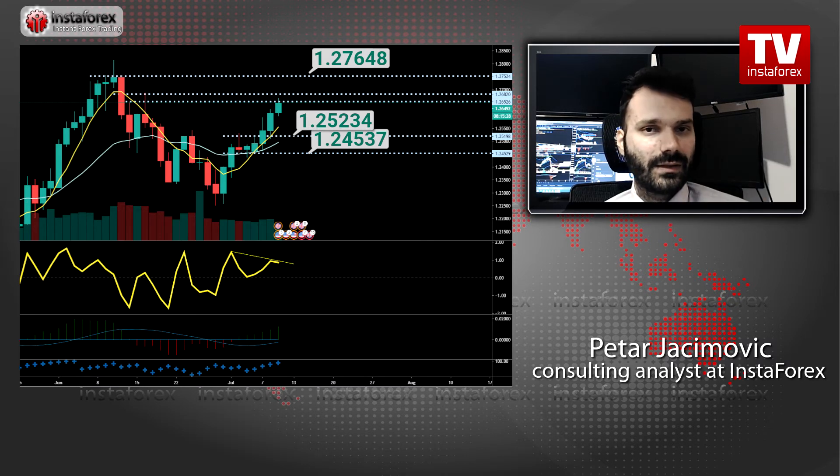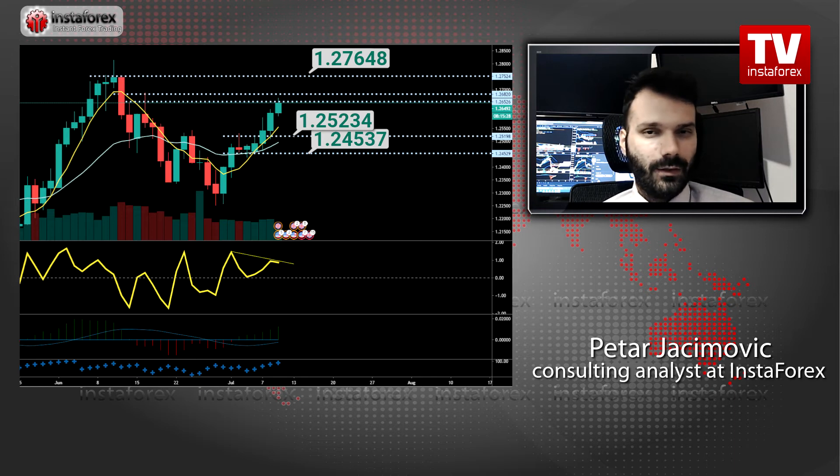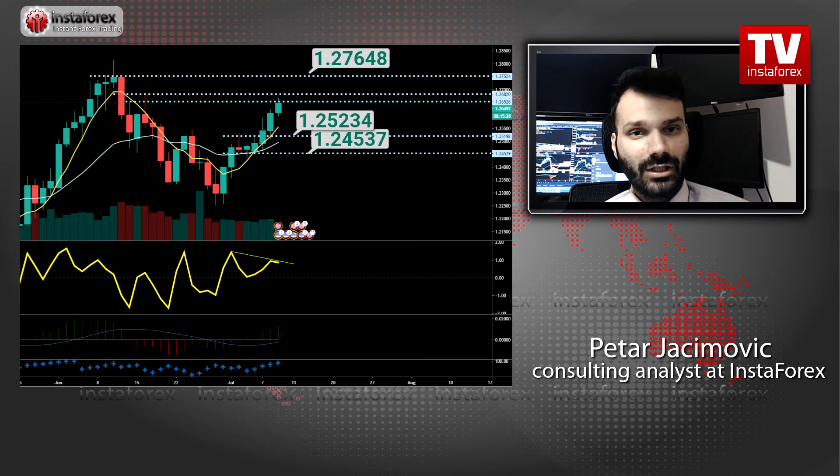Those levels are based on previous price action on the daily time frame. I will give more odds for the downside rotation towards the 1.2525 level and 1.2455. My expectation is the pound can trade lower towards 1.2525. Anyway, in case of a stronger break of 1.2680, there is a potential for the test of 1.2750.